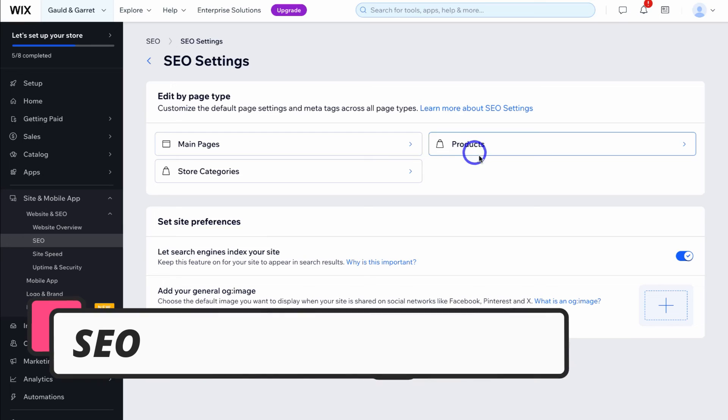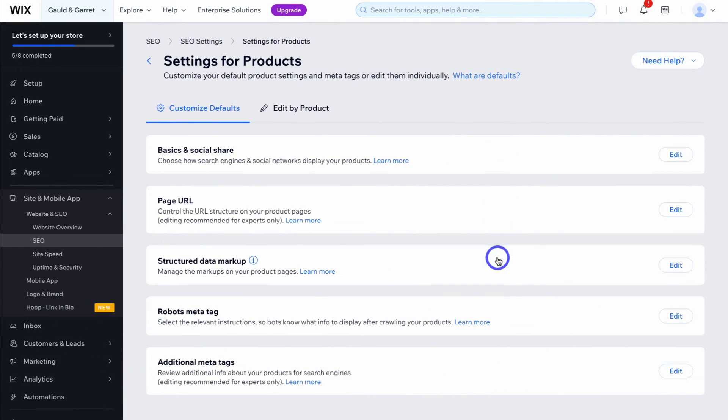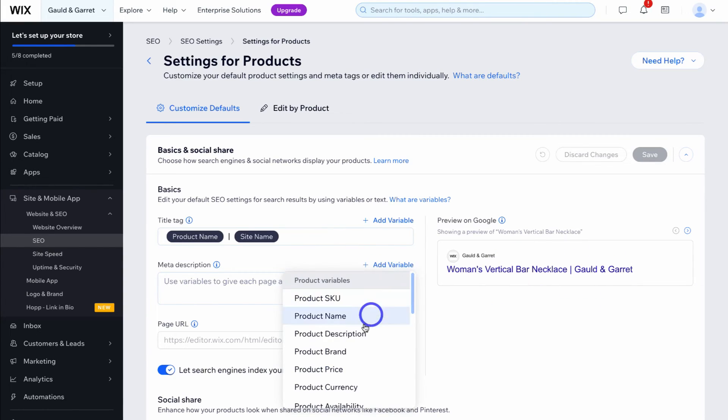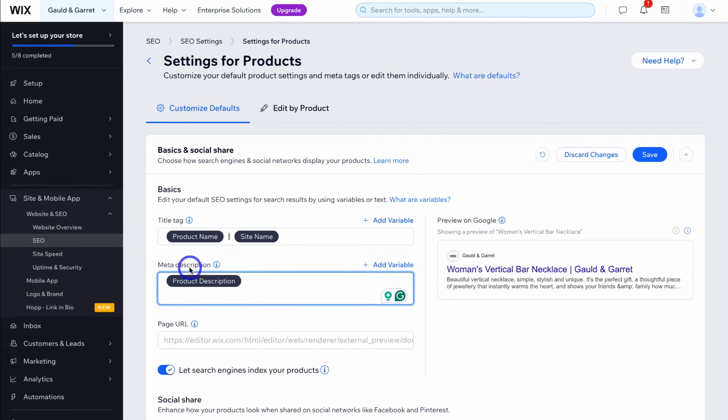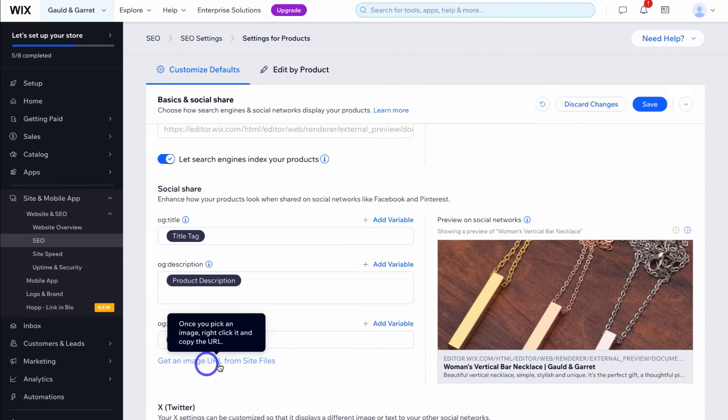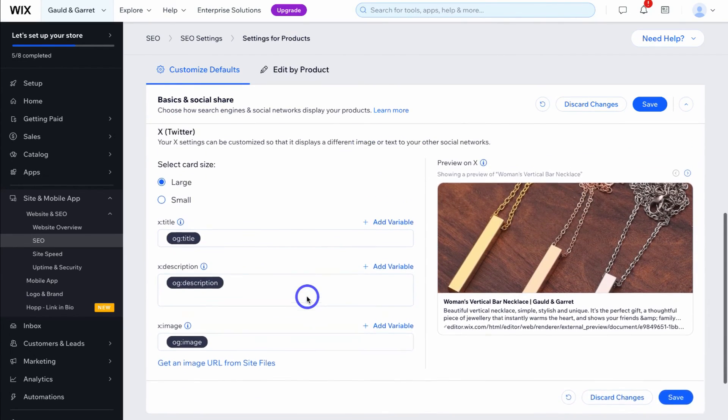If you run an online store, you'll see the option to optimize your product pages. Focus on basics and social share under customized defaults, which will make changes to all SEO settings for your product pages. For the title tag we have product name and site name. For the meta description, click add variable and then add product description — this variable pulls in the product description as the meta description for each product, saving you time especially if you have hundreds or thousands of products.